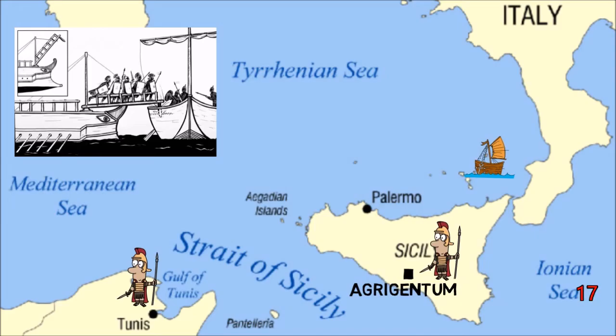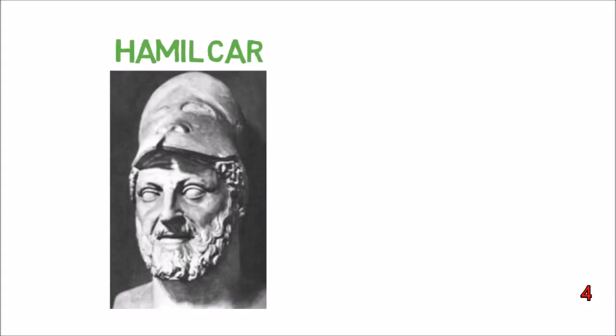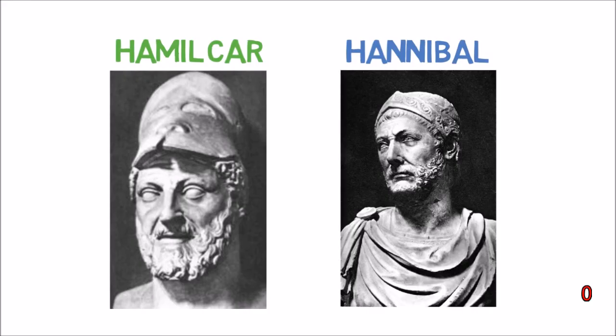To the Carthaginians' surprise and despair, the Romans proved victorious on the sea, decisively defeating them at the battles of Mylai in 260 BC, Ecnomus in 254 BC, and at the Aegates Islands in 241 BC, ending the war. This defeat weighed heavily upon the Carthaginian general Hamilcar, who would pass his hatred towards Rome onto his son Hannibal, prefiguring the Second Punic War.